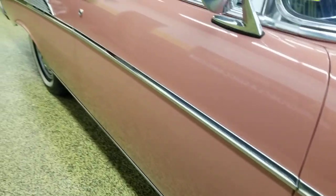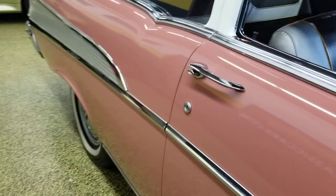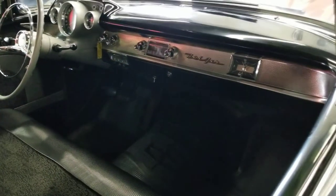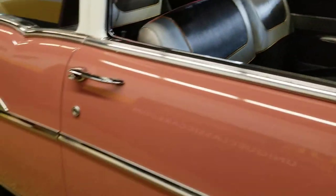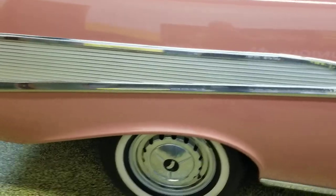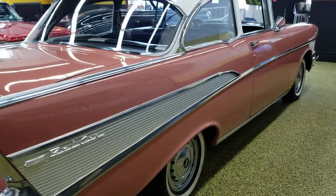This car is very, very nice and the interior is original. We'll get around to the miles because those are the original miles in the car too. Take a look at how stock the interior is — original interior. It does have a three-speed on the column with the straight six in it, which runs very nicely.